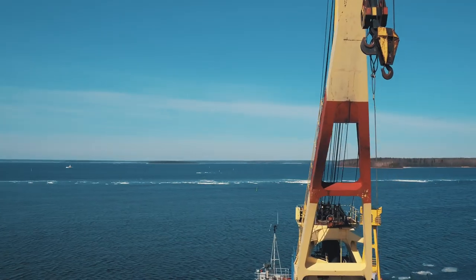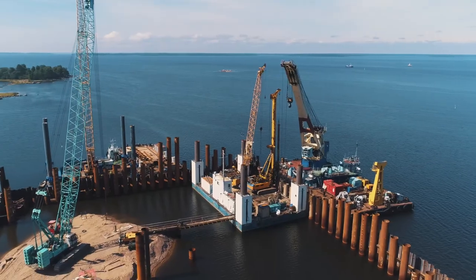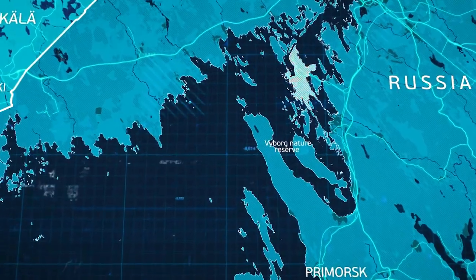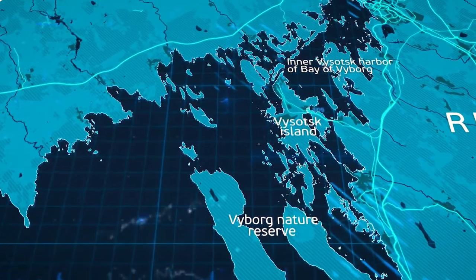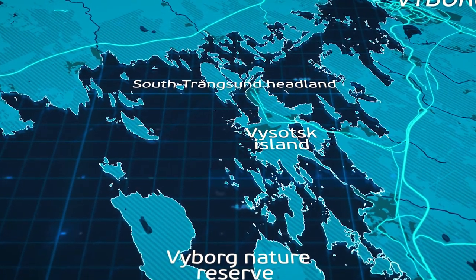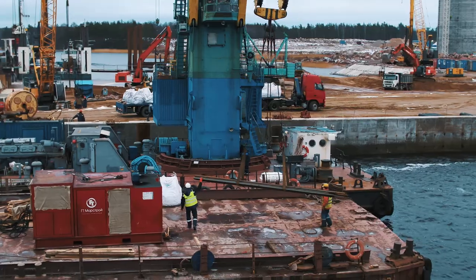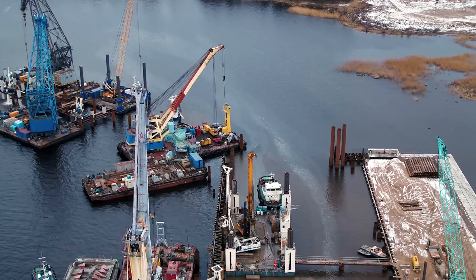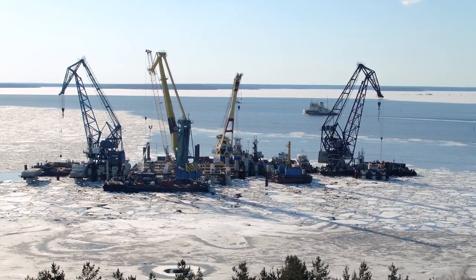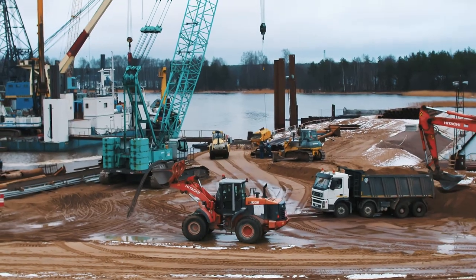Upon completion of the preparatory works, construction of a jetty to receive large, oversized cargo and that of coastal infrastructure had begun. The jetty is located on the northern shore of the Gulf of Finland, at the approach to the inner Vysotsk harbour of the Vyborg Bay, close to the northwestern part of the south Transund Cape of Vysotsky Island. Oversized and heavy-duty equipment was unloaded on that jetty. During construction of the jetty itself, major construction equipment, marine cranes and self-lifting platforms arrived by sea, while building materials were brought in by land.